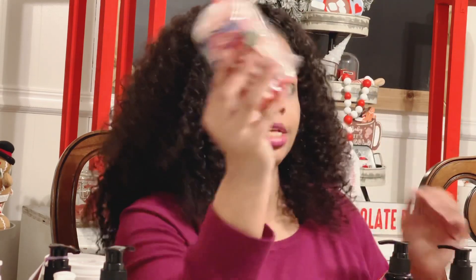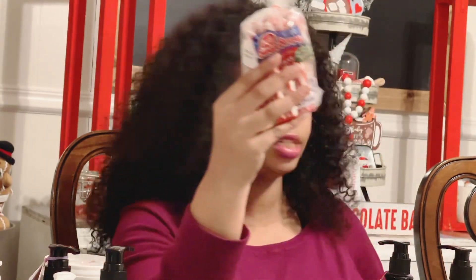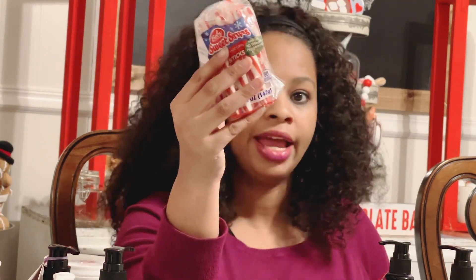I picked up some more peppermint sticks because I've been working on my hot cocoa station, but the kids have been eating the candy as fast as I get a chance to get it ready to put out.